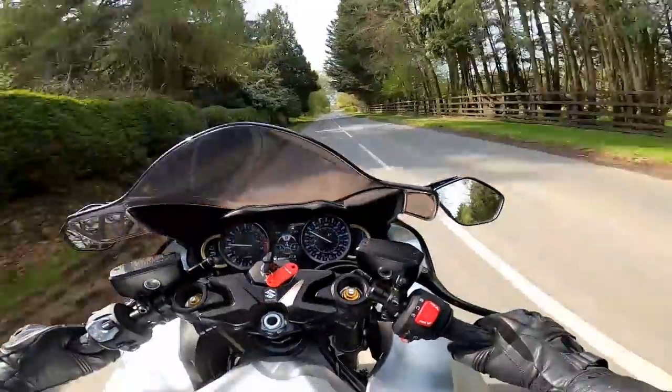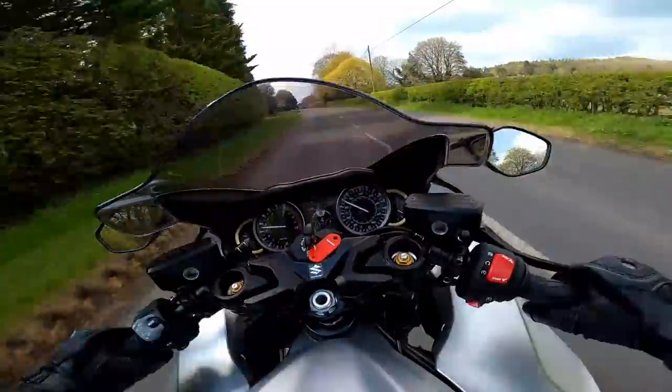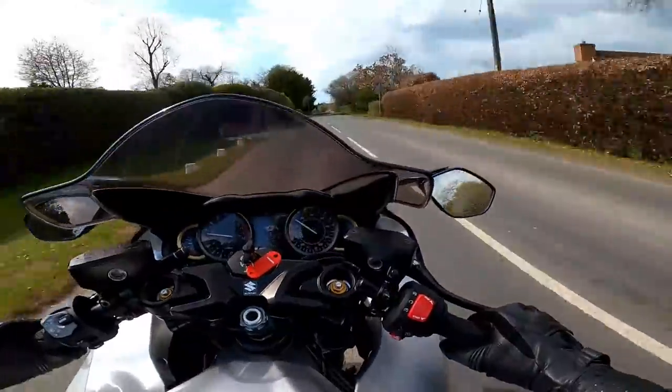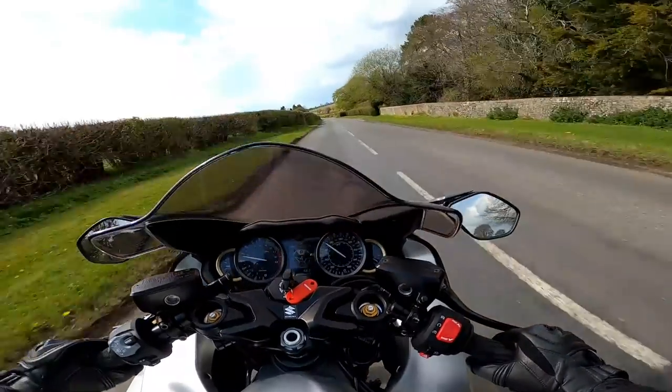Hey folks, it's Mr. McFlyer here and welcome to my in-depth review of the 2021 Suzuki Hayabusa. Now it's all very well taking one of these bikes for a test ride and getting a feel for what it's like, but what's the bike actually like to live with? Well stick around and stay tuned and I'll tell you.